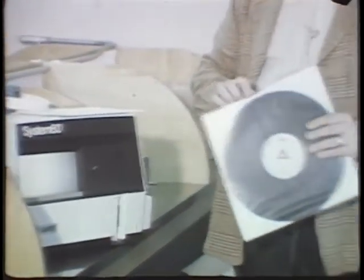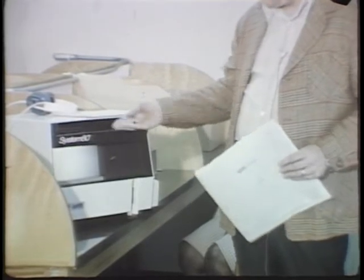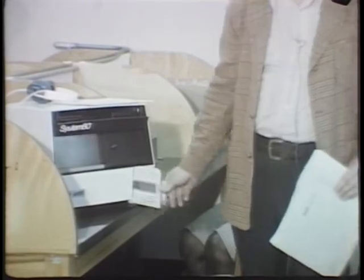This machine is simple to operate. Records are labeled with triangles and circles. They slide in the record with the circle up and put the slide with the circle up, and they go together.